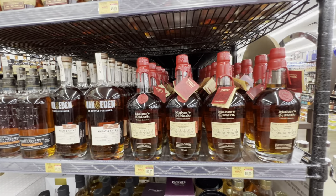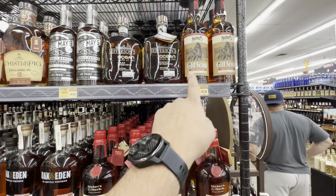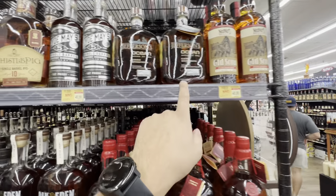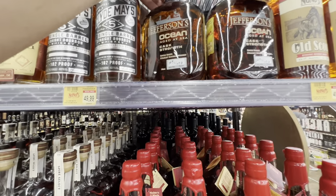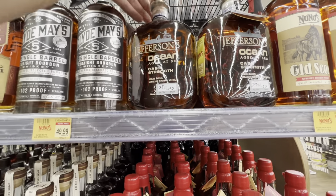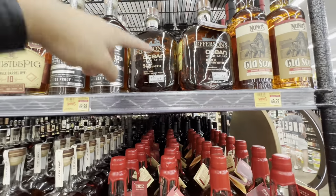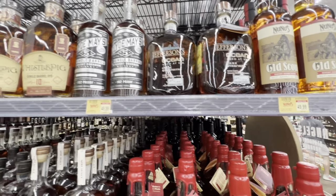They have some store picks here — there are shoppers around so I don't want to get them on camera. They have a Maker's Private Selection, an Old Scout Private Selection. And this is what I was talking about: they have a Jefferson's Ocean store pick — and I've never seen a cask strength before. It's a little over $100. Let me know if any of you from Lafayette have tried it.